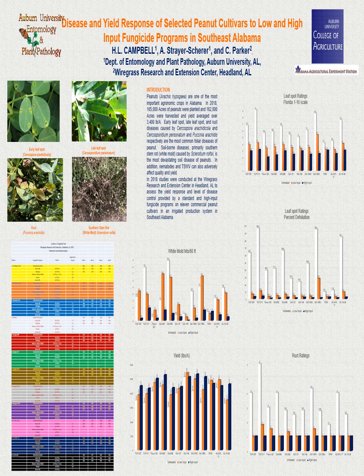This trial is an ongoing trial in which we compare the peanut cultivars that are available each year against a low and a high input program along with an untreated control. Each year we conduct peanut trials at various locations throughout Alabama, each of which have different diseases.